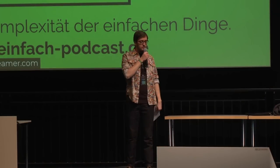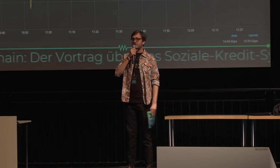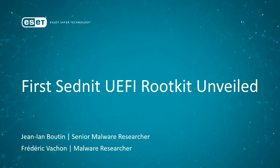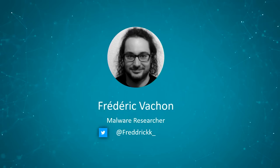Our next talk is given by Frédéric Vachon. Hello everyone, thank you for having me today. I'm really happy to be here. Today I'm going to talk about research that a colleague of mine, Jean-Alain Boutin, and I did earlier this year, which led us to the discovery of a UEFI rootkit. My name is Frédéric Vachon, I'm a malware researcher at ESET, and I've been working there for the last two years, focusing on boot-level threats and UEFI reverse engineering.